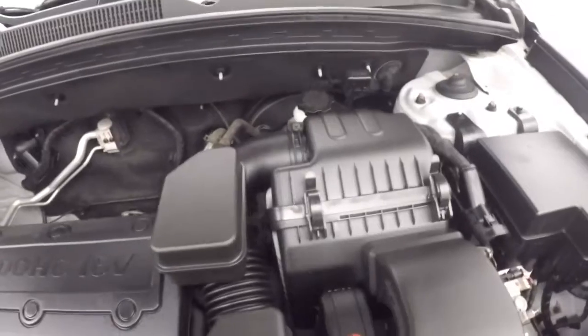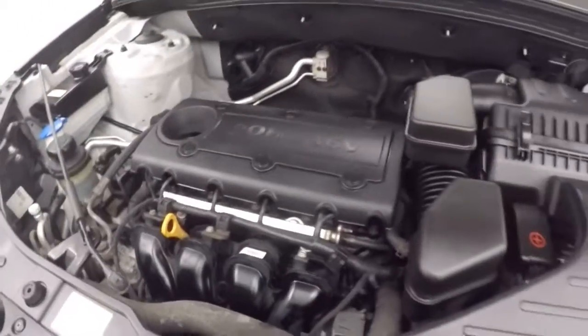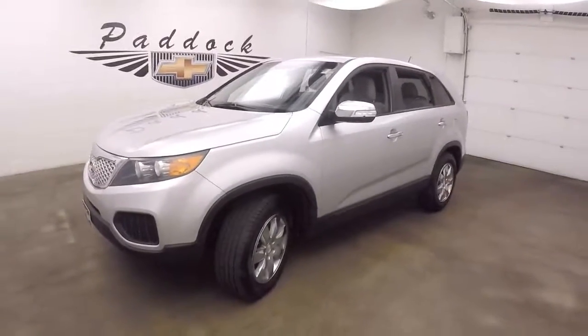Engine runs nice and smooth. This is a 2.4 liter. It's going to be plenty of power, but still good on gas. There's a 2011 Kia Sorento — 2,500 miles.